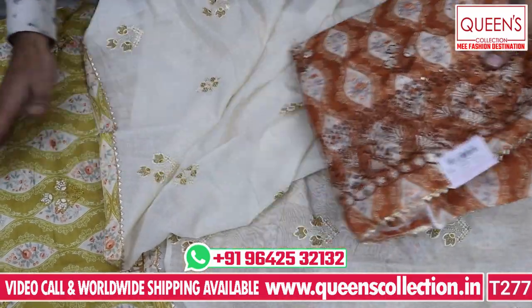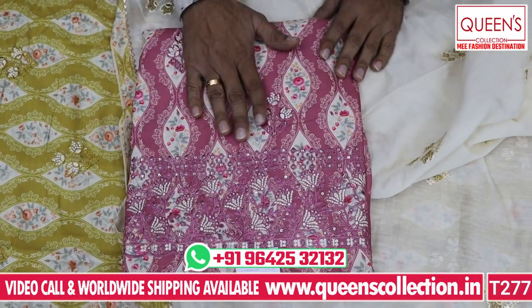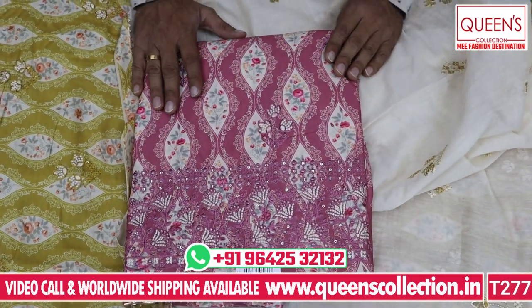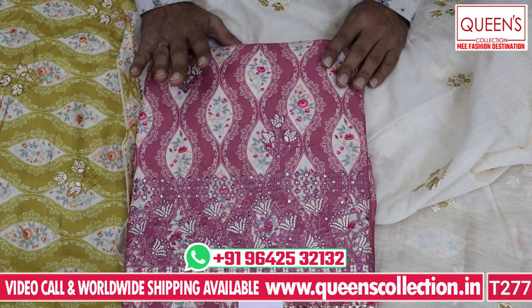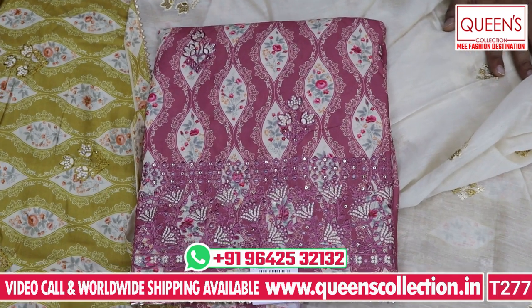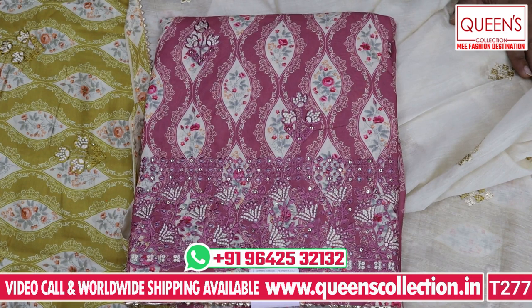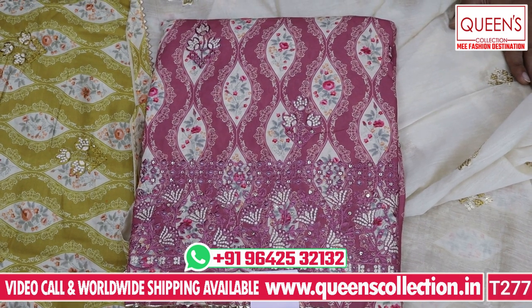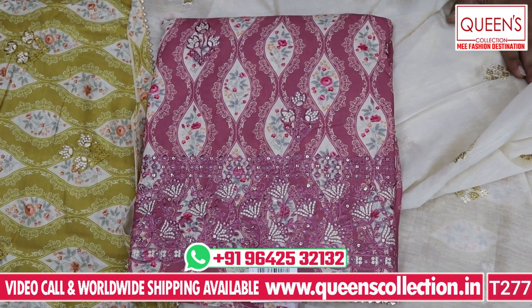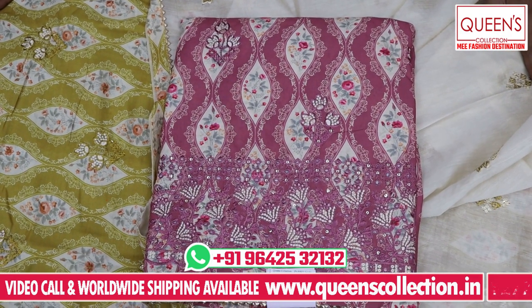There are one, two, and three colors available — a lot of demand for this color. Friends, we have a variety of varieties from 870 to 1620 — a fancy variety of varieties. If you like this video, please like, share, subscribe, and hit the bell icon. The stitching facility is also available. Thank you very much for watching the collection.